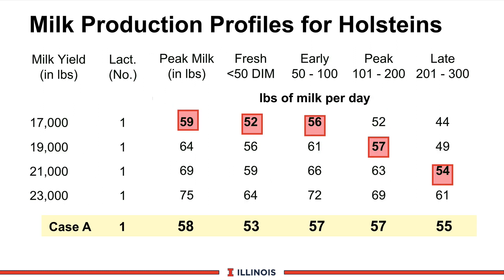Let's see how sharp we really are. On this visual, we took Holstein profiles and looked at four different levels of milk production: 17, 19, 21, and 23,000 pounds of milk. On the bottom, we have case study A. The peak milk is 58 pounds of milk, fresh cows averaged 53, early lactation is at 57, the peak phase of 100 to 200 days is at 57, and late lactation is at 55.